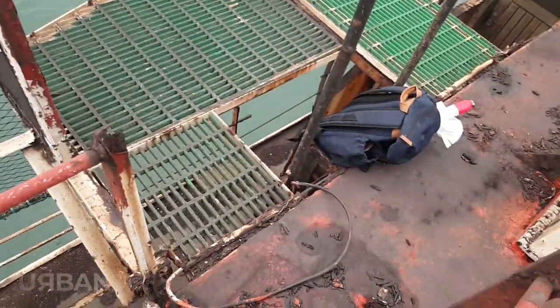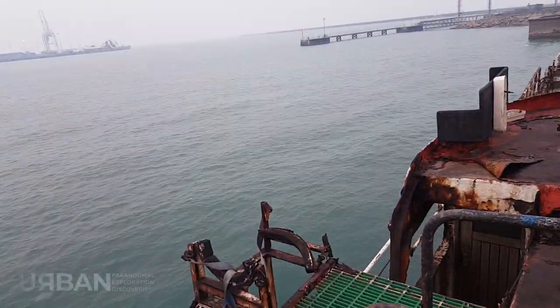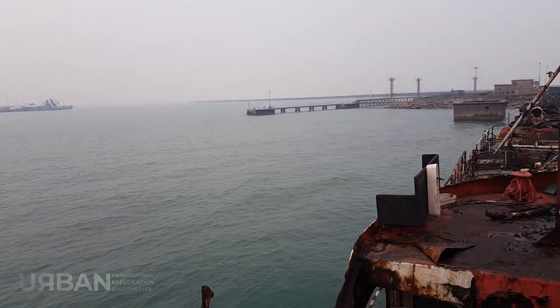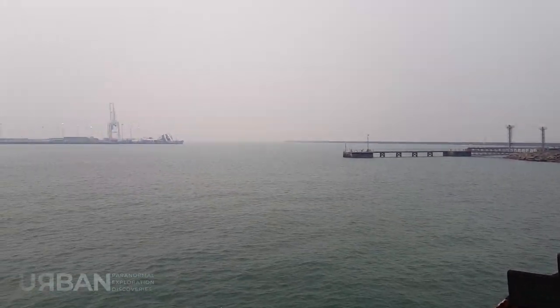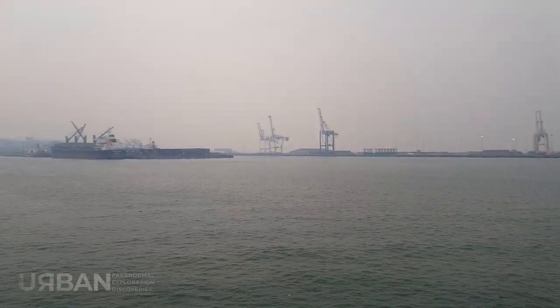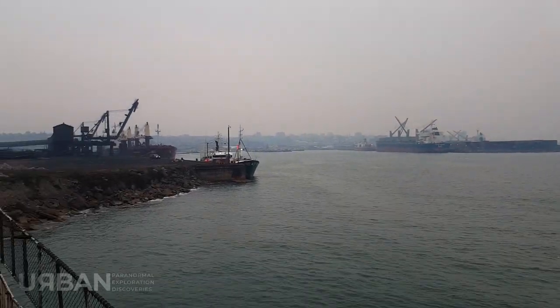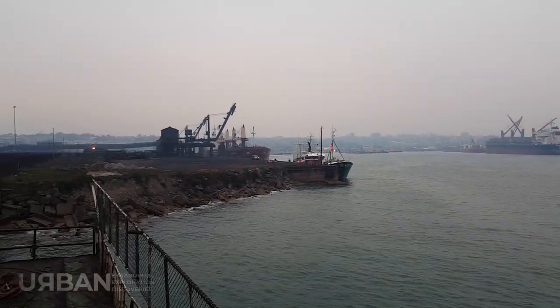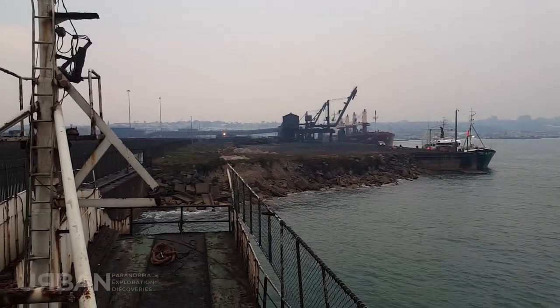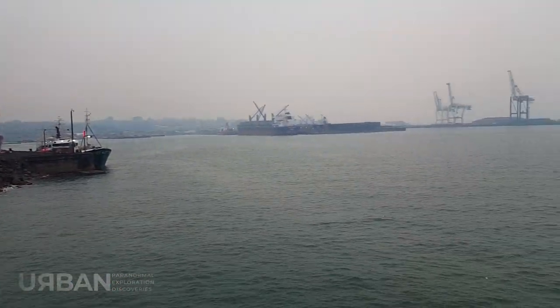We're going to descend down here and start going into the boat itself — we'll see what we can find inside. What you can see here is the rest of the harbour. There's another ship down there, and there's quite a large one over here. This whole section over here is to do with coal — they offload and process coal over here.